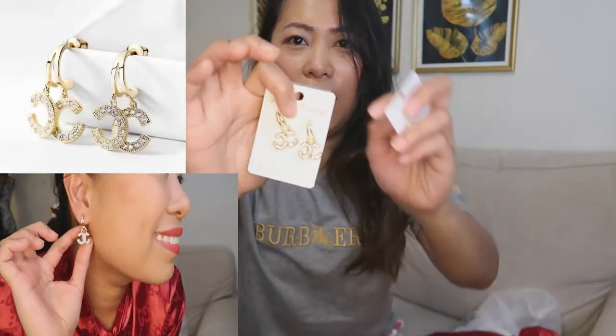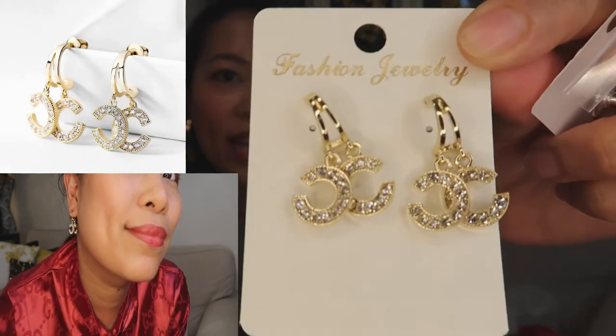Now for jewelry — of course they have jewelry too! This one is like a Chanel piece. It's so cute.